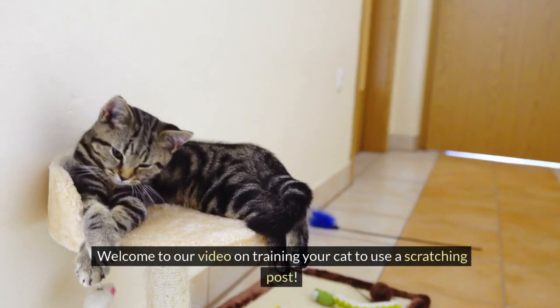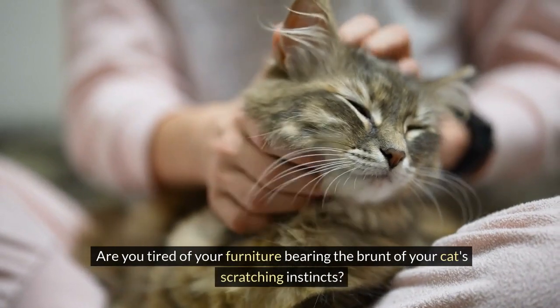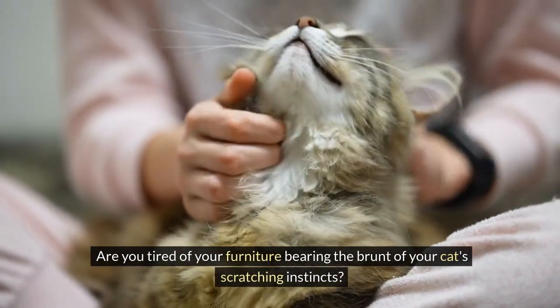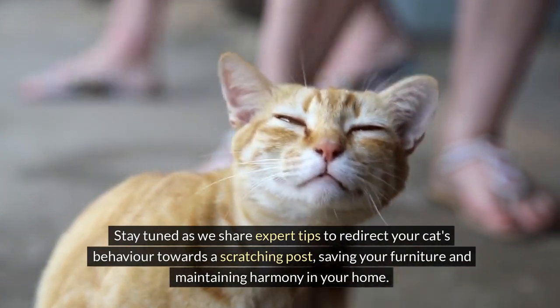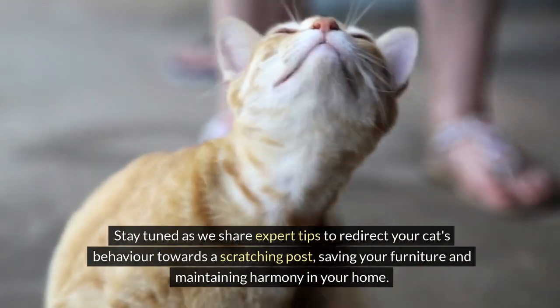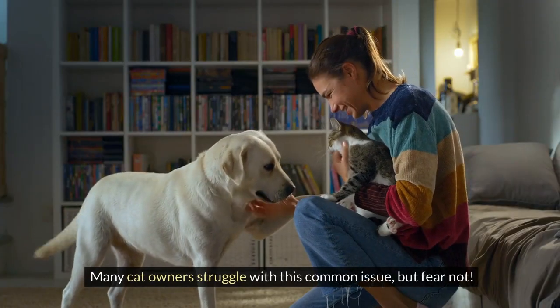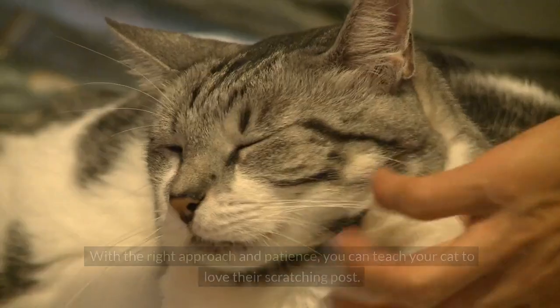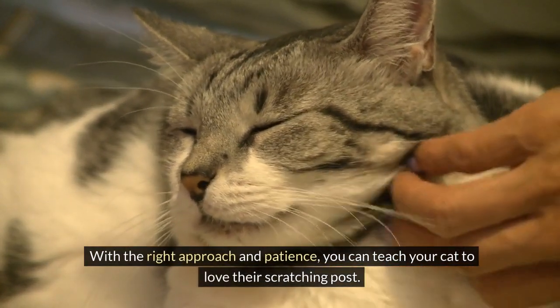Welcome to our video on training your cat to use a scratching post. Are you tired of your furniture bearing the brunt of your cat's scratching instincts? Stay tuned as we share expert tips to redirect your cat's behavior towards a scratching post, saving your furniture and maintaining harmony in your home. Many cat owners struggle with this common issue, but fear not. With the right approach and patience, you can teach your cat to love their scratching post.